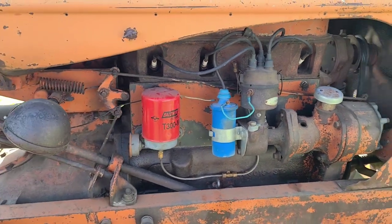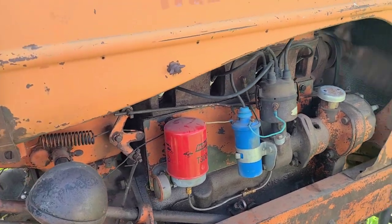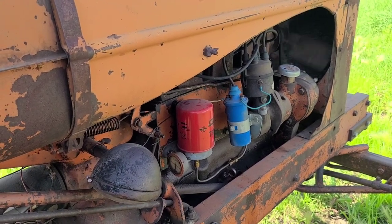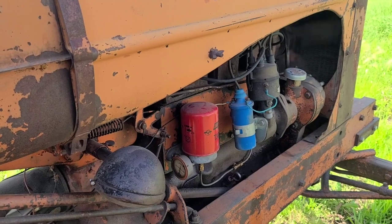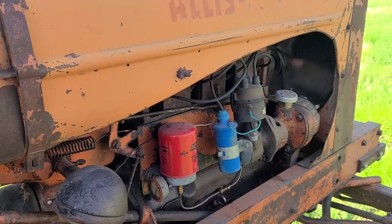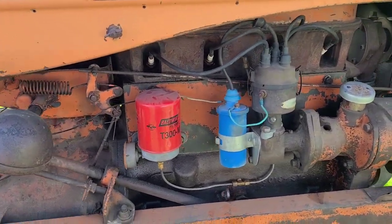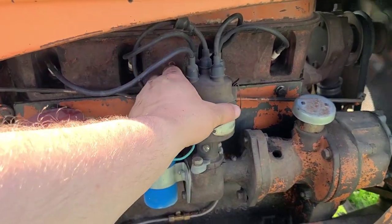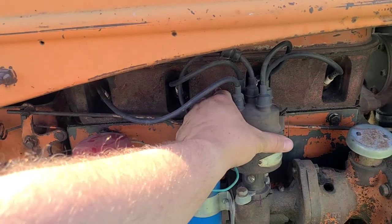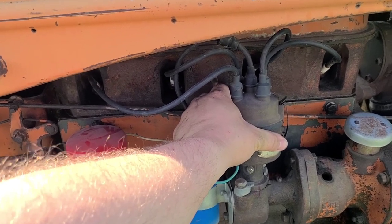At idle, it's not bad, but it kind of gets a chugging effect to it. And then obviously as throttle increases, that gets worse. And then we'll go back to where... there you can really hear it start to... it almost sounds like it's either got a dirty carburetor or bad ignition.